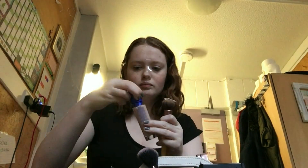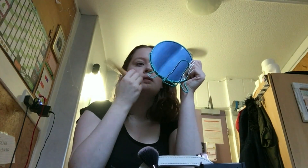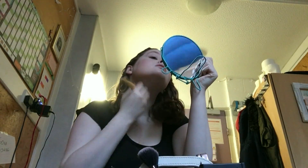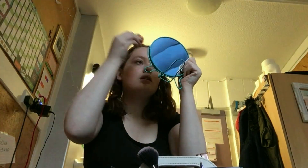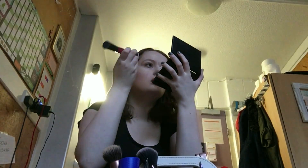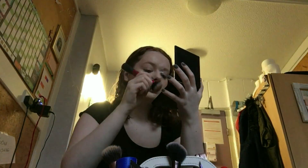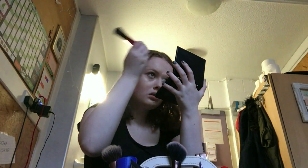I'm starting off with my really cheap foundation and an EcoTools foundation brush, and I'm just going to blend away the brush marks with my off-brand beauty blender. I wanted to do this because I thought it looked cool on other people. I didn't think it would have as much of a drastic effect on my face, since I don't really wear that much makeup, but it's kind of more drastic than I thought.